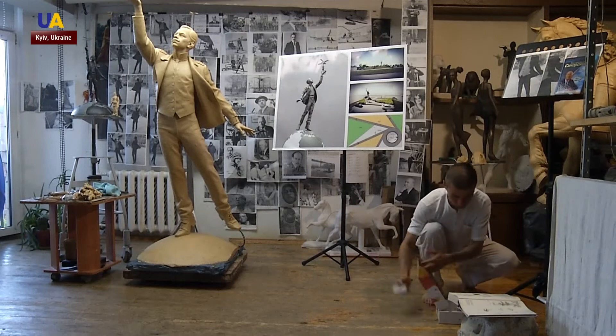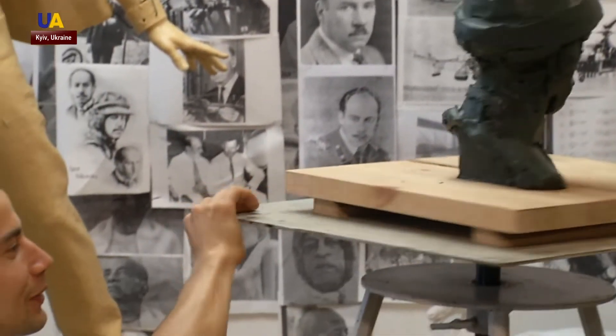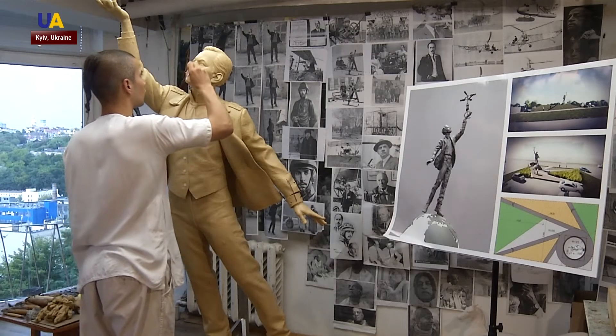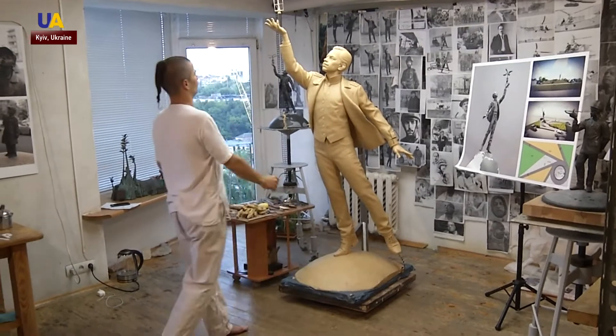Working on the monument took roughly six months. Volodymyr provided his customer with three sketches — two in full height and one bust. They agreed on a sculpture of a young Sikorsky with a helicopter in his hands. Sikorsky is a man of heaven, and I wanted to do him justice.